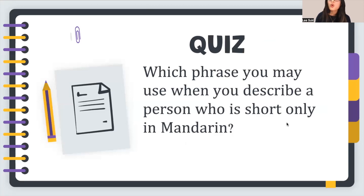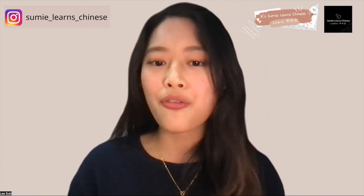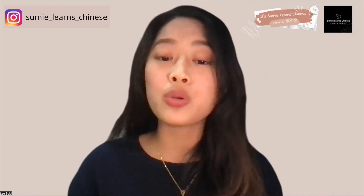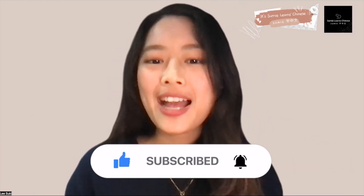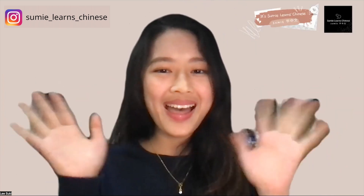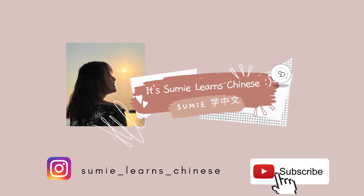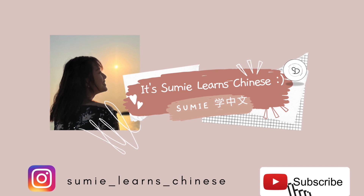Today we have learned a lot of vocabulary: 阿姨 (auntie), 阿 (oh no!), 矮 (short in height), 矮小 (short and small), 爱护 (take care of), 安置 (settle down), 按时 (on time), 暗 (dark), and 暗示 (secret hint — used as both noun and verb). We also have a quiz: which phrase would you use to describe a person who is short only? Write it in the comments! I hope you enjoyed today's lesson. Don't forget to like, subscribe, and follow my Instagram @sumie_learns_chinese. See you next time, bye!